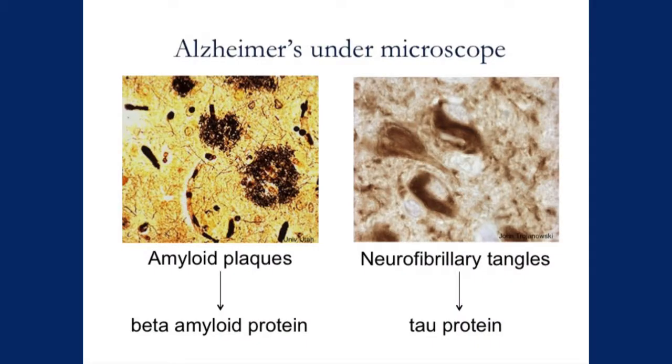We've learned a lot about Alzheimer's disease over the years by studying brains of people who've passed away and studying people in our observational research. Under the microscope, the hallmarks of Alzheimer's disease are these fried egg things called amyloid plaques, made of a protein called beta amyloid protein. And then there are other things called neurofibrillary tangles, which fill up the nerve cells and give them problems with functioning, and they're made of a protein called tau protein.